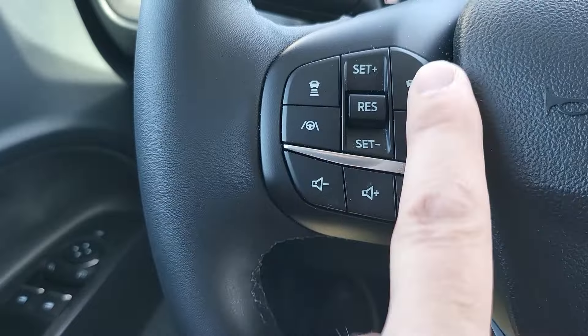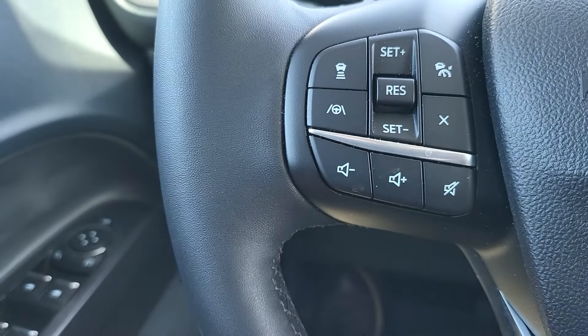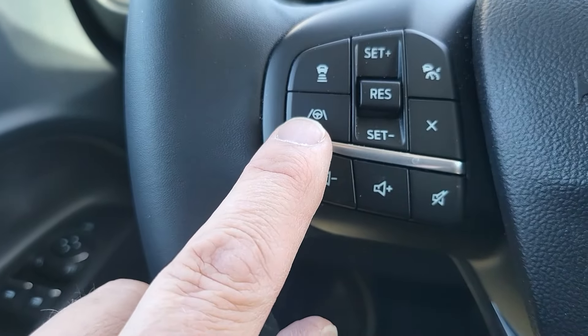If you have cruise control, you're going to have most of these buttons right here on the steering wheel. And you'll notice this button here is the lane centering button.